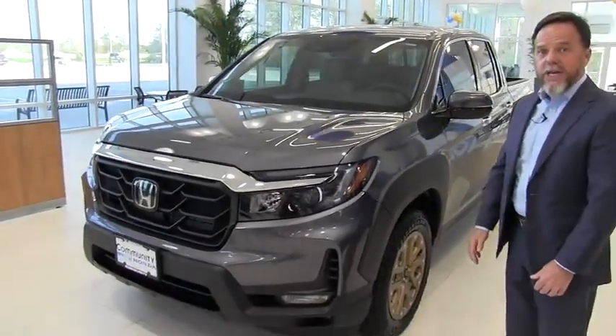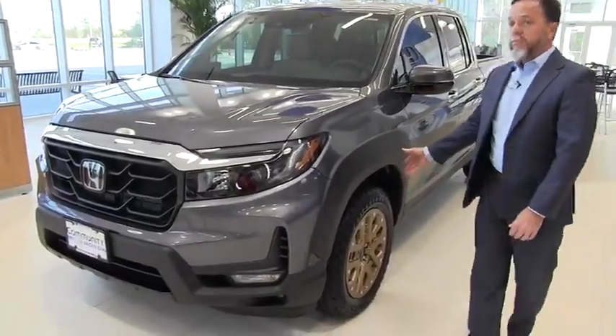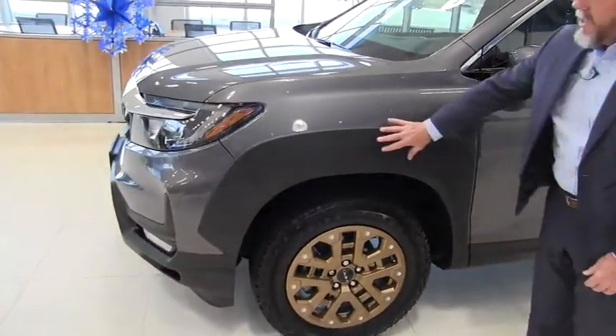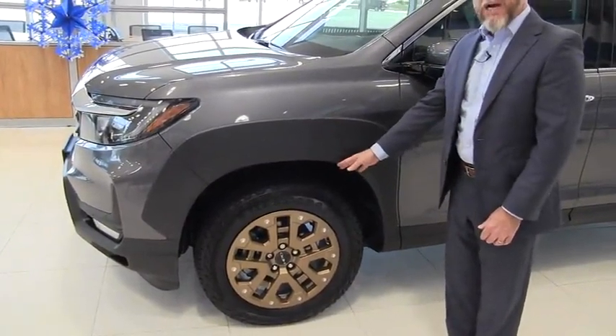This is the actual RTL-E package. Added to that, the Honda Performance Development Package was added at the factory. The Honda Performance Development Package includes the fender wells here made of ABS chip-resistant plastic, the bronze wheels, and sport tires.